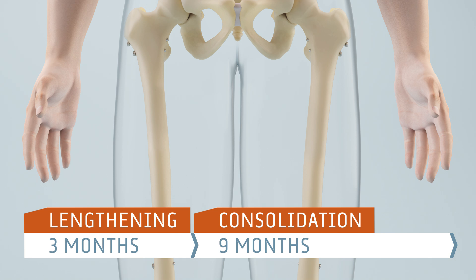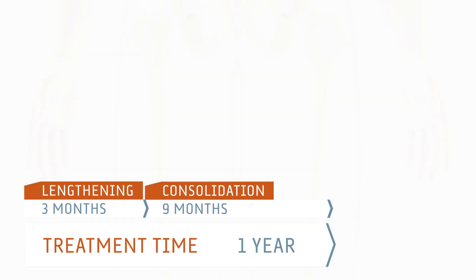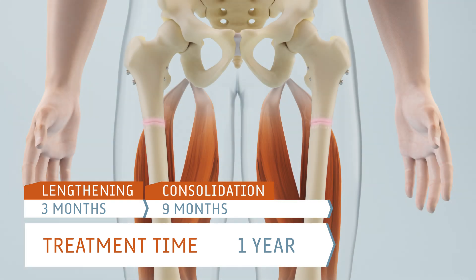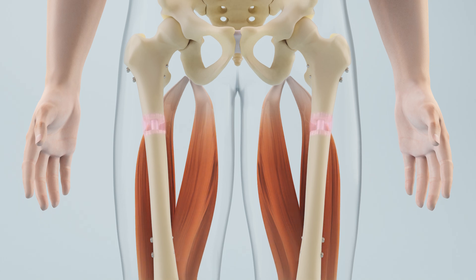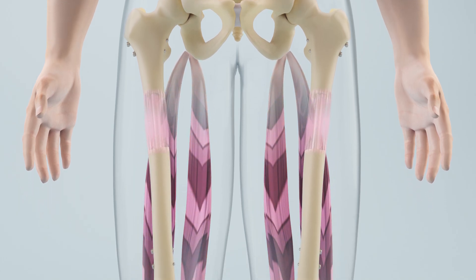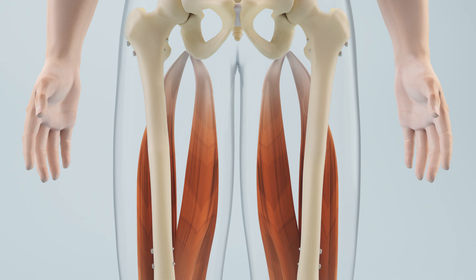Besides the lengthening and consolidation of the bone, the minimum 1-year treatment time is simultaneously used to lengthen the surrounding soft tissue, like muscles and ligaments. Because muscles and ligaments are fixed at the bones, they are stretched with the bone's lengthening. With the increasing length, the stretching is intensified, which may cause pain. With special stretching exercises and physiotherapy, the muscles and ligaments are slowly stretched and lengthened, and thus adapted to the elongated bone.